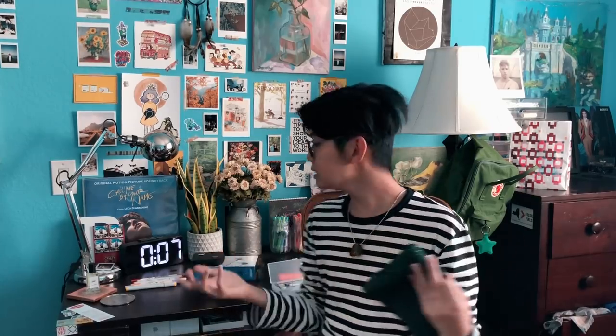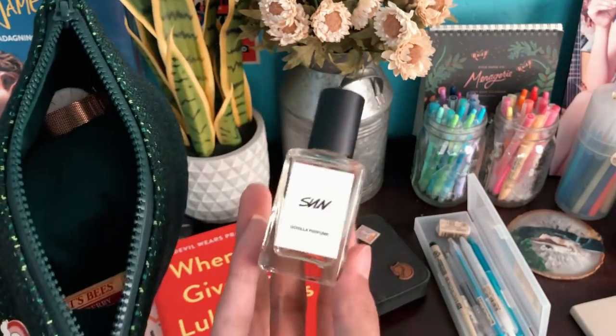The cologne I sprayed on last time is called Sun — I always thought it was called Skin, but it's Sun, which I think is more appropriate because it doesn't smell like skin. It smells like lemons and sunshine, which I guess is a really appropriate name.